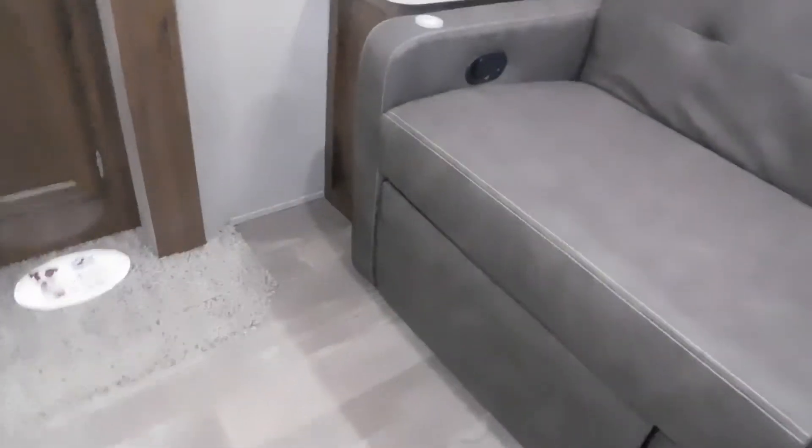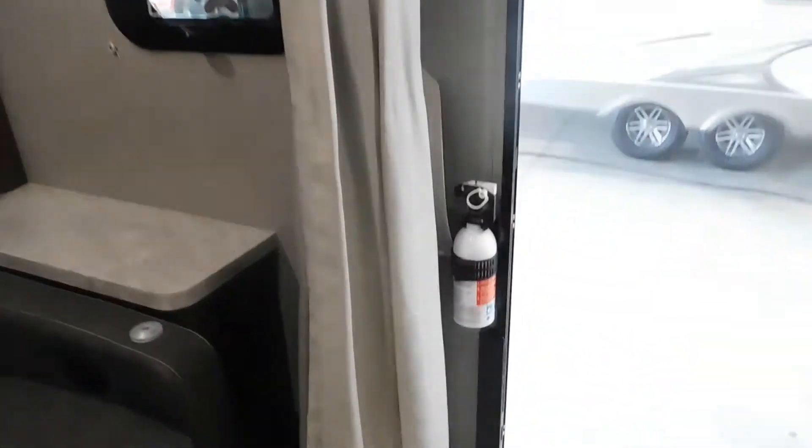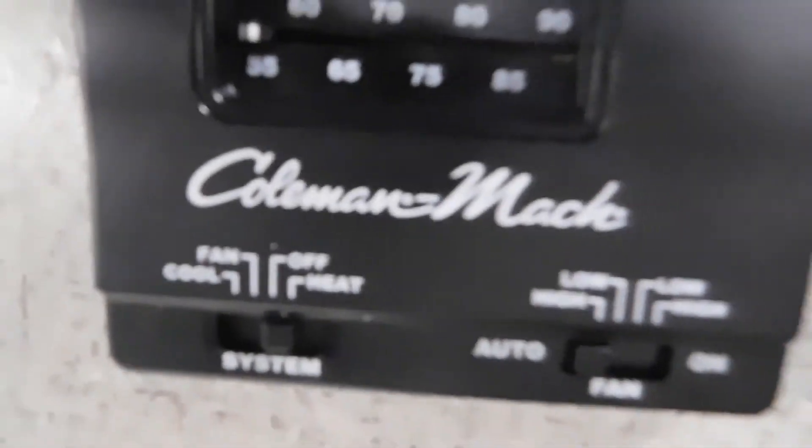Over here you have a light switch for your main lights above your bed, a charging center, and 110 receptacles. You can see that the bed latches here — all you need to do is fold this sofa down and you can lay the bed down over top of the sofa. The fire extinguisher is located there. For electronics and liquids, we have your thermostat here on the wall — this is a Coleman Mach thermostat for AC and furnace.